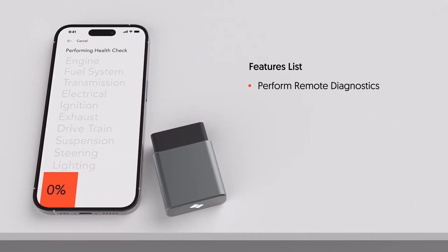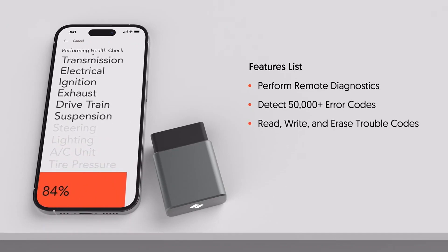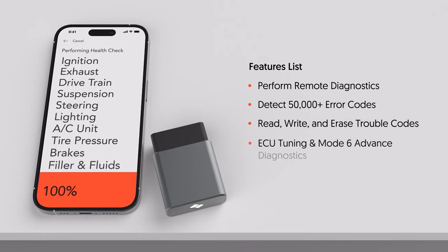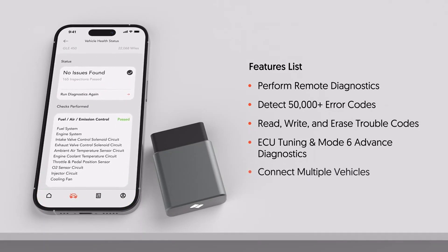Perform remote diagnostics and access more than 50,000 vehicle data, allowing you to read, write, or erase any trouble codes. Capable of ECU tuning at Mode 6 Advanced Diagnostics and connect multiple vehicles.